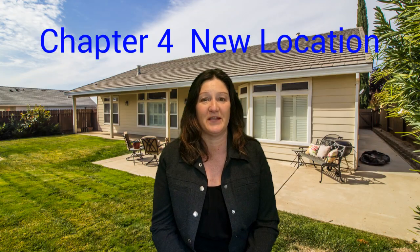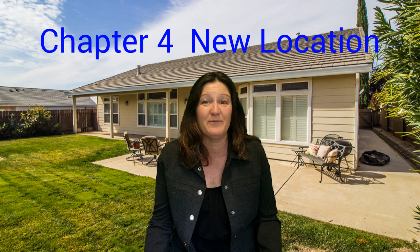Downsizing often involves moving to a new location. I want to help make your move stress-free with these helpful tips. Number one, research your new location and neighborhood to find a home that meets your needs. Number two, hire a reputable moving company or enlist the help of friends and family to make the moving process easier. Number three, make a list of all the tasks that need to be done before, during, and after the move to stay organized. Number four, consider downsizing your possessions before the move to reduce the amount of items that need to be packed and moved. Moving and relocation can be overwhelming, but with the right planning and preparation, it can be a smooth and successful transition to your new downsized home.